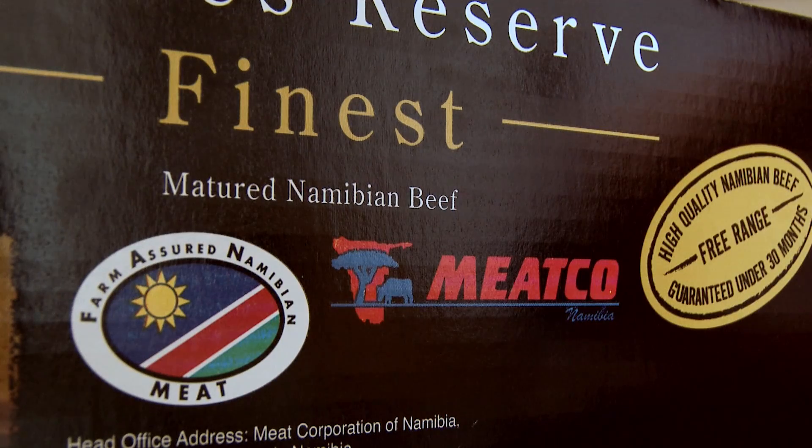All in keeping with MECO's stringent quality assurance programmes such as the Farm Assured Namibia Meat Scheme. MECO produces a range of processed meat products for the local market, and we use the Emidex system there to manage the ingredients and the recipes for the products.